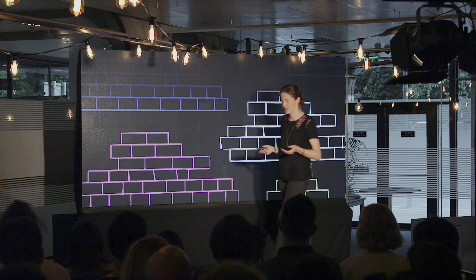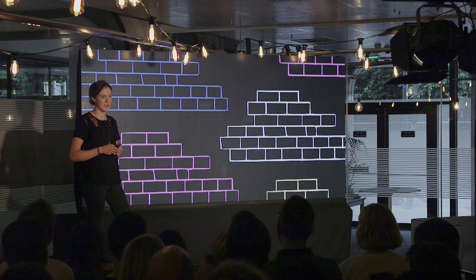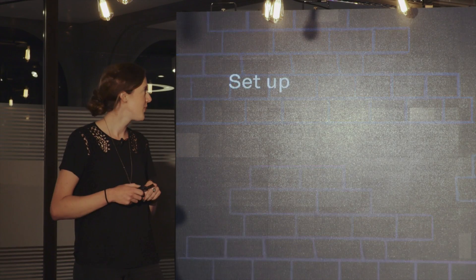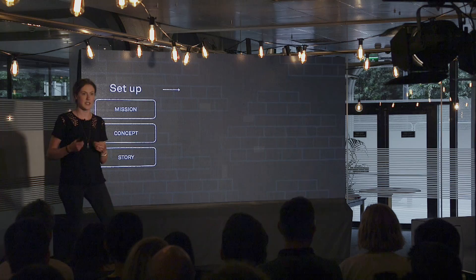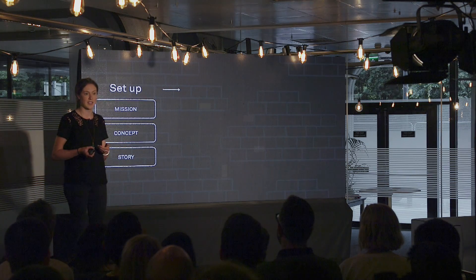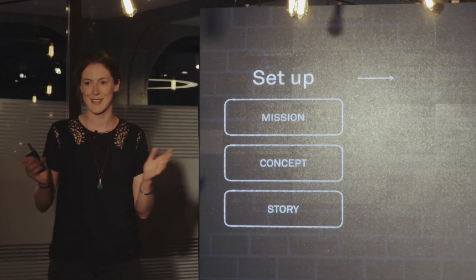Before we get started, I just want to give you a high-level overview of how we build in general at Intercom. We have a sort of process for this — like many companies have a product development process — and there are three stages to it. The first one is called Setup, and this is where we try to really deeply understand a problem that our customers have, and we think about solving it from first principles. This is really big-picture thinking — the sky's the limit here.